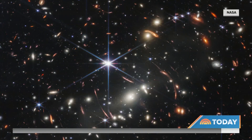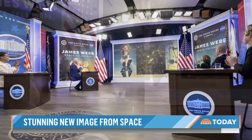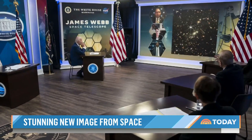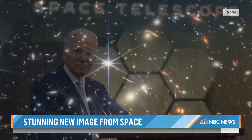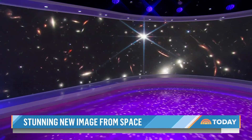Last night, NASA and the White House unveiled the first cosmic image. It shows a kaleidoscope of galaxies as they appeared 4.6 billion light years ago. Astronomer Neil deGrasse Tyson says if you look at the spiked objects, those are local stars — everything else out there is a galaxy, thousands of them, and many actually distort into arcs.